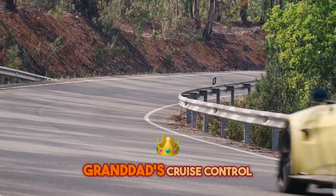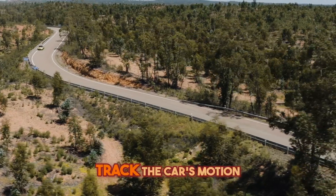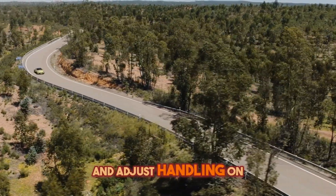And this isn't just your grandad's cruise control. This system uses a 6D IMU to track the car's motion and adjust handling on the fly.